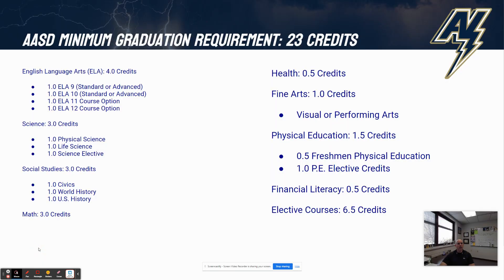This screen shows you the graduation requirements in the Appleton Area School District. You need four credits of English, three credits of science, social studies, and math. As you can see, you have some specific courses that you do need to take in some areas. If you have questions about which specific courses you need, please do get in touch with your school counselor.